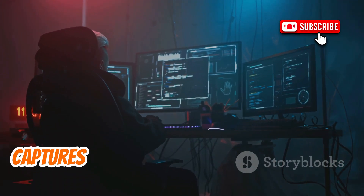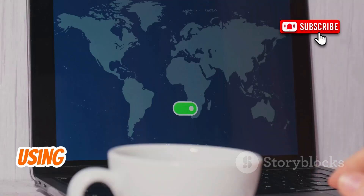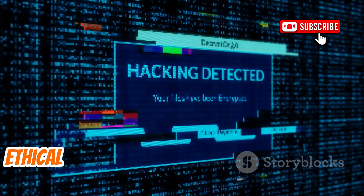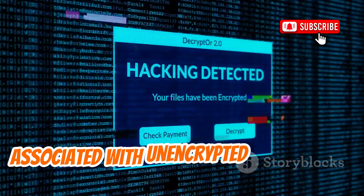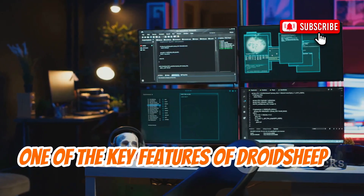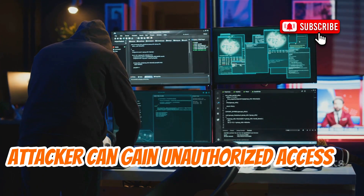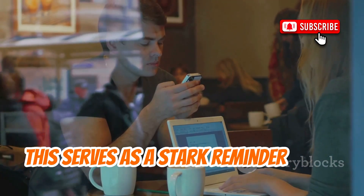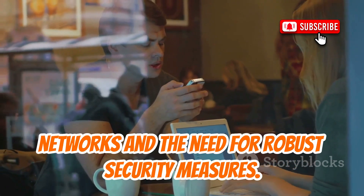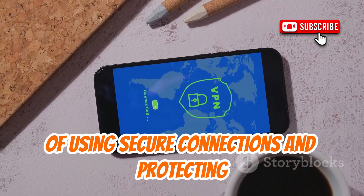DroidSheep is a powerful tool that captures unencrypted session cookies on public Wi-Fi networks. This app highlights the importance of using secure connections like HTTPS and VPNs to protect your data. By using DroidSheep, ethical hackers can demonstrate the risks associated with unencrypted connections and educate users on the importance of securing their online activities. One of the key features of DroidSheep is its ability to intercept session cookies, showing how easily an attacker can gain unauthorized access to online accounts — a stark reminder of the vulnerabilities inherent in public Wi-Fi networks.